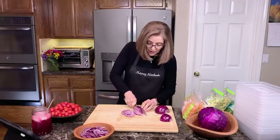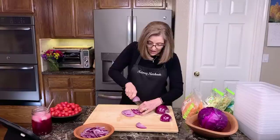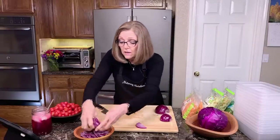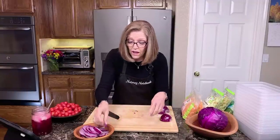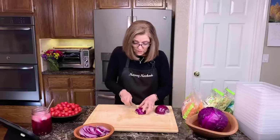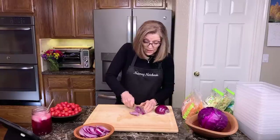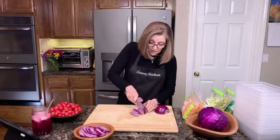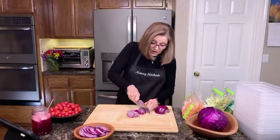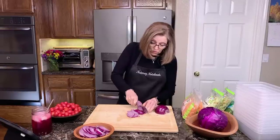A couple of people have already made the Caesar dressing and emailed to tell us how much they like it. We did debut it on an Amazon Live a couple of weeks ago, so a few people already had the recipe before the actual video went up on YouTube yesterday.